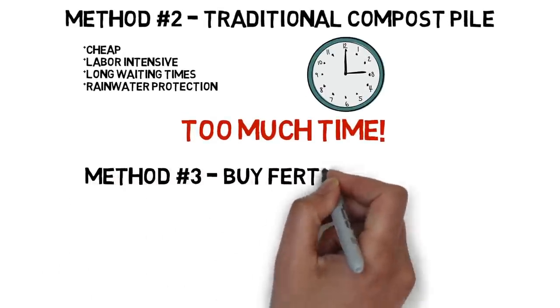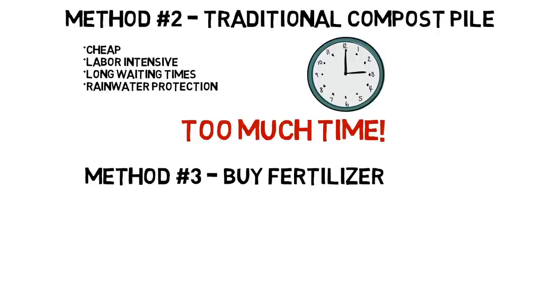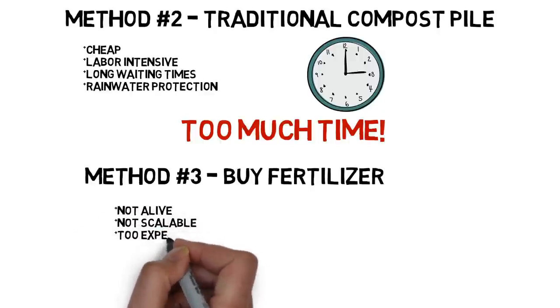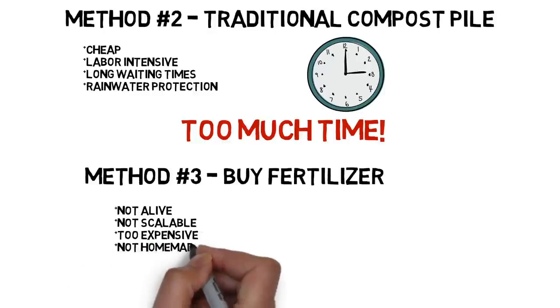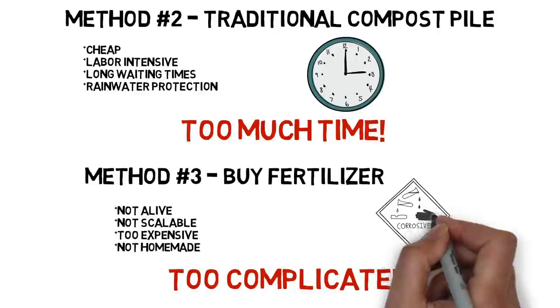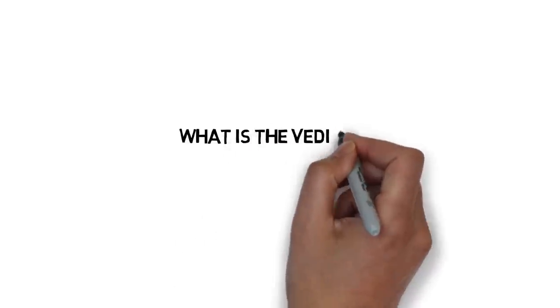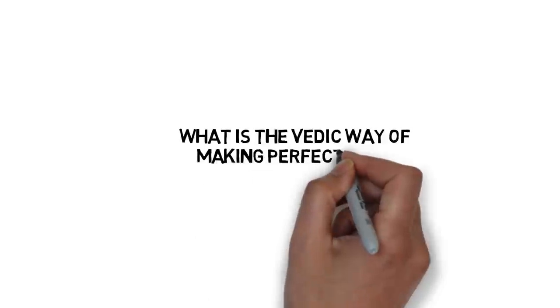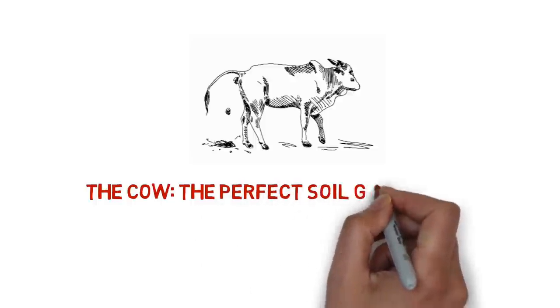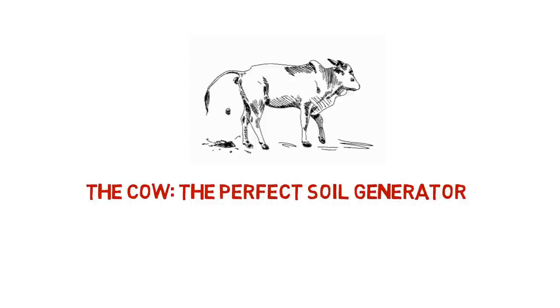Others try to avoid all this work and waiting by simply buying fertilizer from the store. The problem is it's not alive, it's not scalable, it's too expensive, and it's not homemade — so you can't do it at home. It's just too complicated. So what is the Vedic way of making perfect soil?